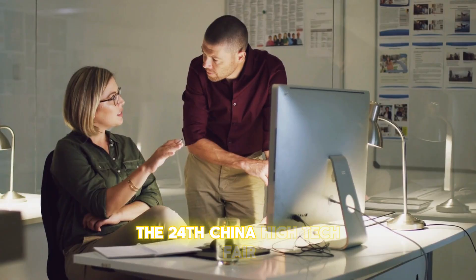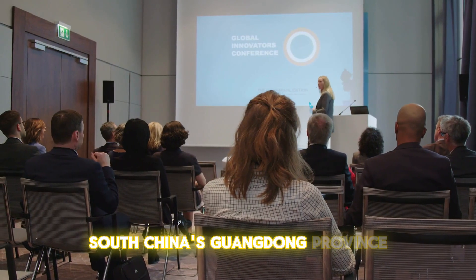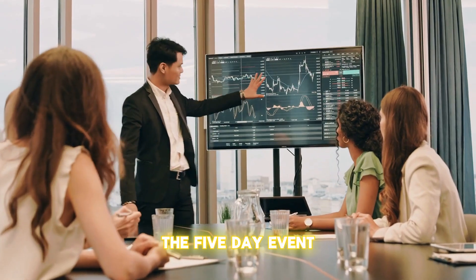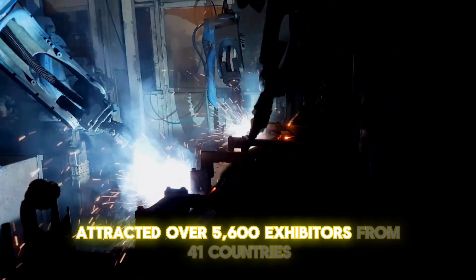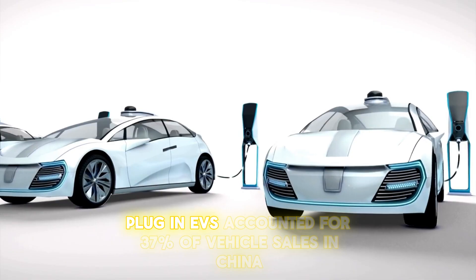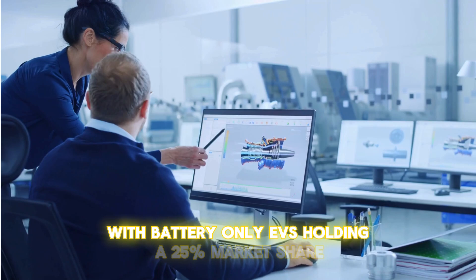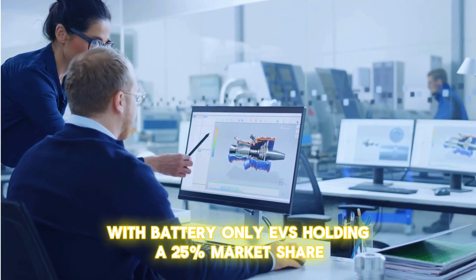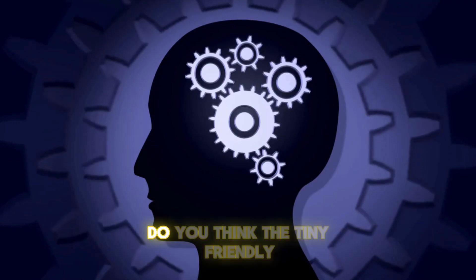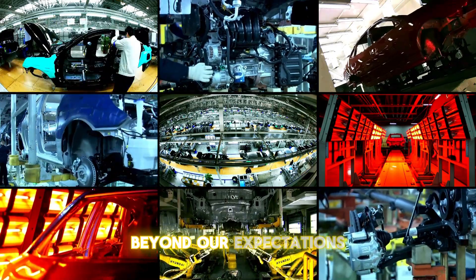The 24th China High-Tech Fair concluded in Shenzhen, South China's Guangdong province, highlighting innovation-driven development. The five-day event attracted over 5,600 exhibitors from 41 countries and regions. By 2023, plug-in EVs accounted for 37% of vehicle sales in China, with battery-only EVs holding a 25% market share, demonstrating the massive shift toward fully electric solutions. Do you think the tiny, friendly giant engine will revolutionize the EV industry beyond our expectations?